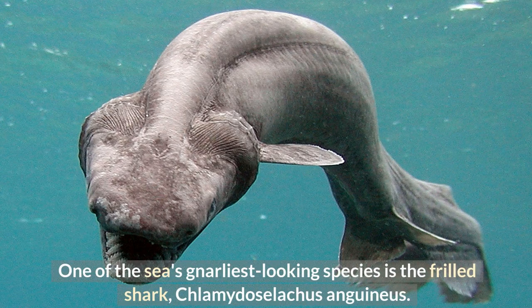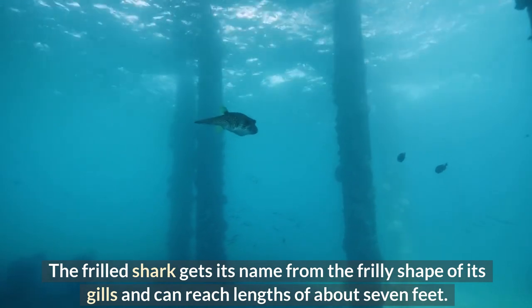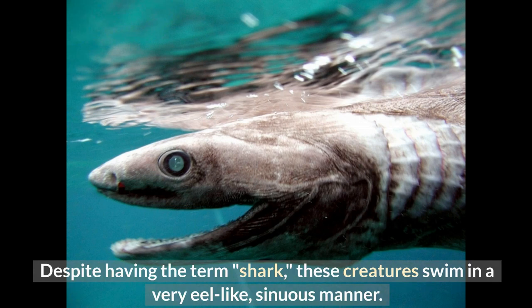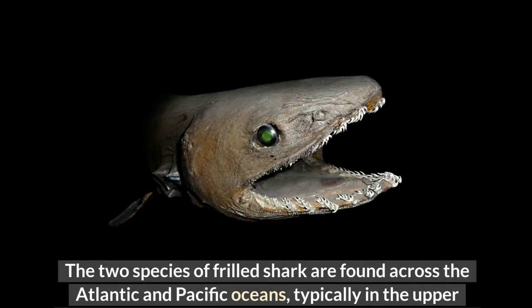Number 6: Frilled Shark. One of the sea's gnarliest looking species is the frilled shark, Chlamydoselachus anguineus. The prehistoric creature's roots date back 80 million years, giving it the appearance of an ancient beast. The frilled shark gets its name from the frilly shape of its gills and can reach lengths of about seven feet. Despite having the term 'shark,' these creatures swim in a very eel-like sinuous manner. They typically consume prey whole, primarily eating squid. The two species of frilled shark are found across the Atlantic and Pacific Oceans, typically in the upper continental slope and outer continental shelf waters.